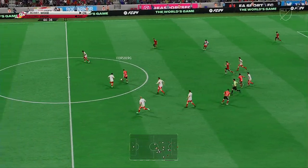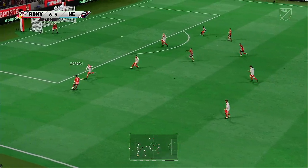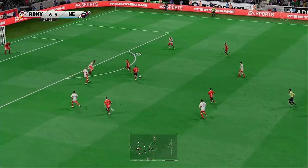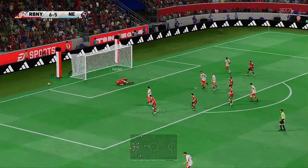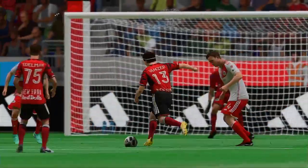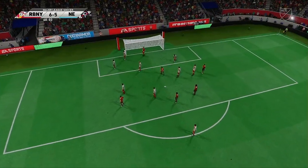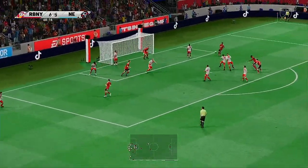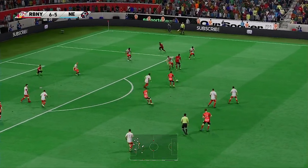Good piece of defending — now perhaps they can counter from here. How can he take them on and beat them, looking for someone to play it to? And he's kept it down, fully stretched, somehow reaching it. Keeping possession of the ball with authority.